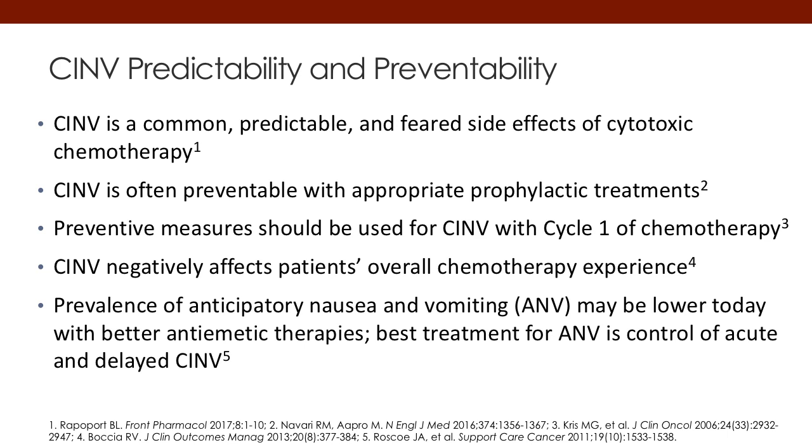Also, the prevalence of anticipatory nausea and vomiting, which we will talk about, may be lower today with better antiemetic therapies. If we can treat the first cycle of therapy more effectively, patients having anticipatory effects in subsequent cycles will just be reduced.